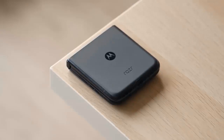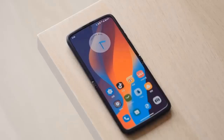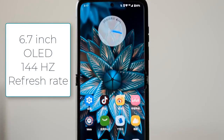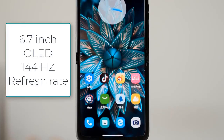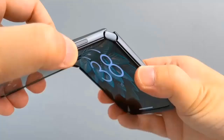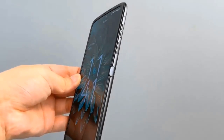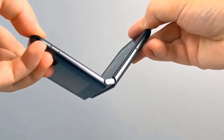The screen's diagonal is 6.7-inch, which is the same as the predecessor, but that's where the similarities end. The new OLED panel has a better hinge that bends in a pear shape to close completely when folded. It supports HDR10 Plus and comes with a 144Hz refresh rate.